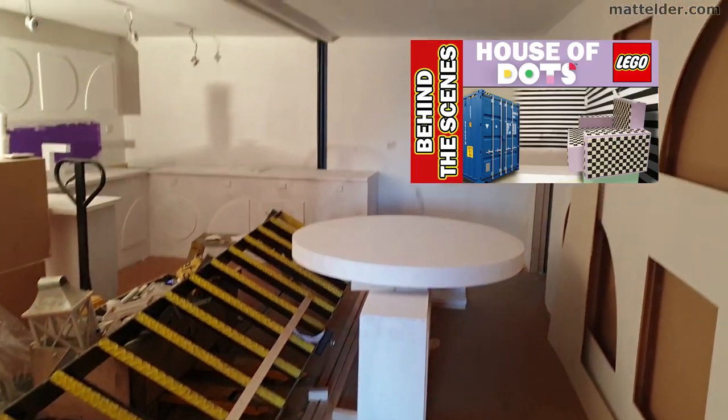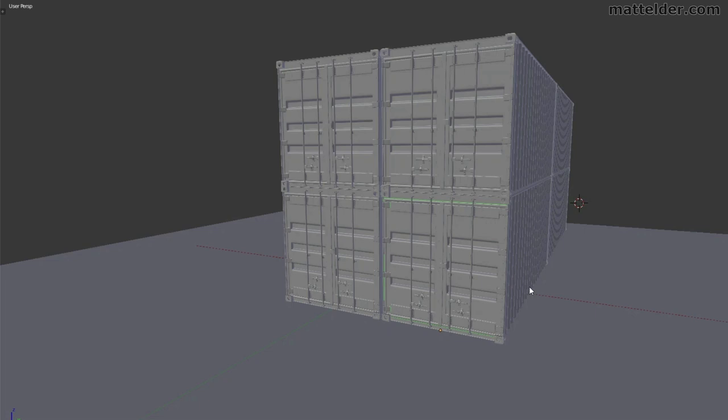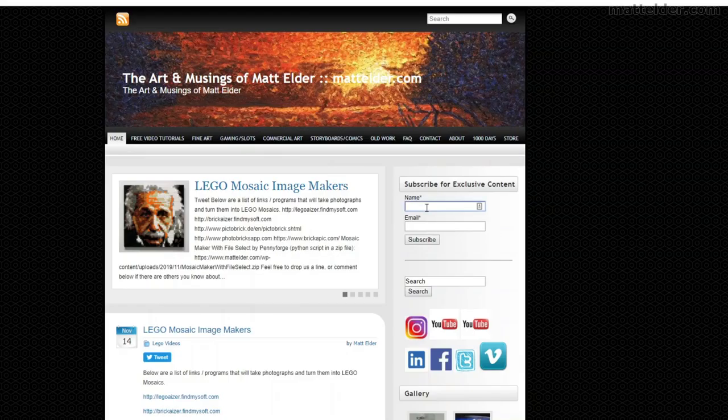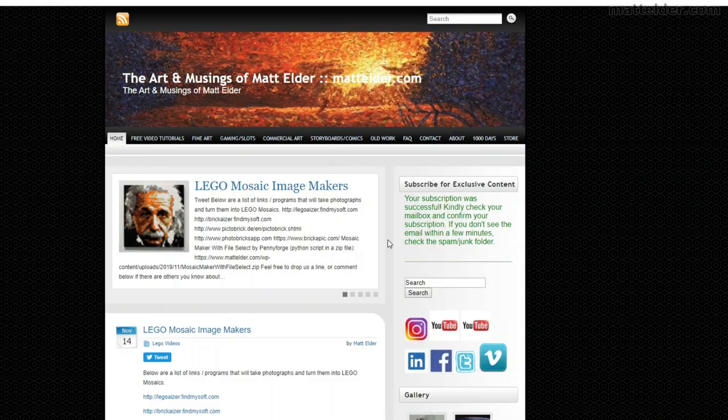Click above for a behind the scenes video of putting all this together, from the tiling to a brief 3D model of the actual shipping container arrangements. Please visit MattElder.com and subscribe so you can always be kept in the loop with new videos and exclusive content regardless of any YouTube algorithm changes.